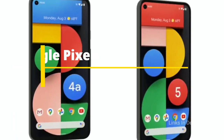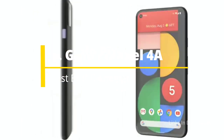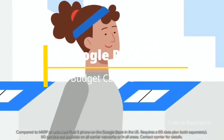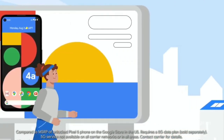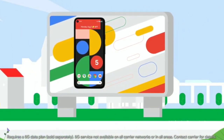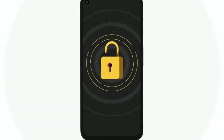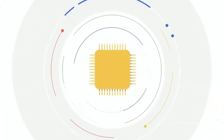Google Pixel 4a 5G: The Best Budget Camera Phone with 5G Connectivity. The Pixel 4a 5G is every bit as good as the Pixel 5. You don't get the 90Hz refresh rate found on the Pixel 5's display, but for the features that matter — like top-performing cameras — the Pixel 4a 5G matches Google's flagship while costing $200 less.